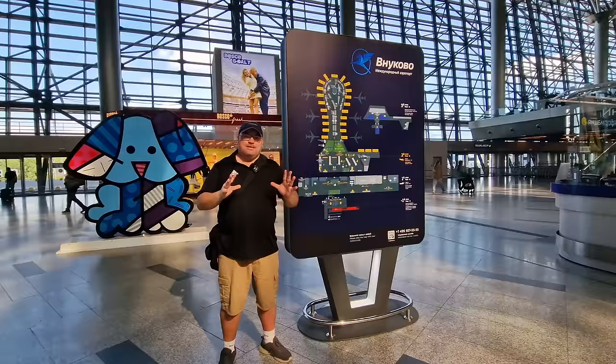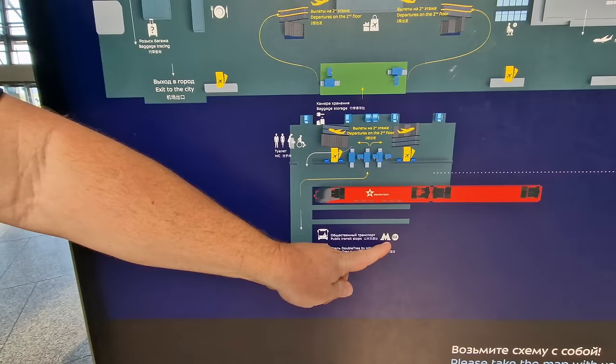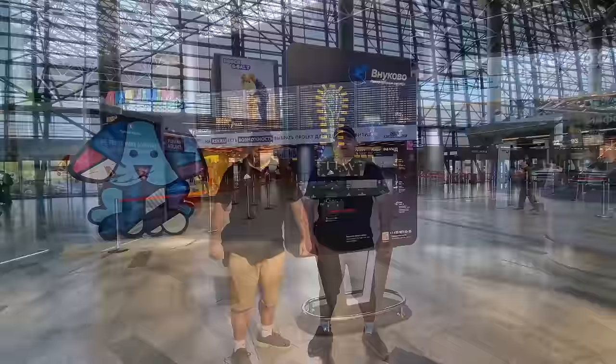There is a map here of the whole airport. Of course we're not flying out anywhere today, but we're going to go from the arrivals right here in this section and literally just go down to the metro — Line 8A. It's not too far from here, and I thought it would be appropriate to be one of the first people in Russia to make a video about how to get from Vnukovo Airport to the center of Moscow. Are you ready? Let's go.